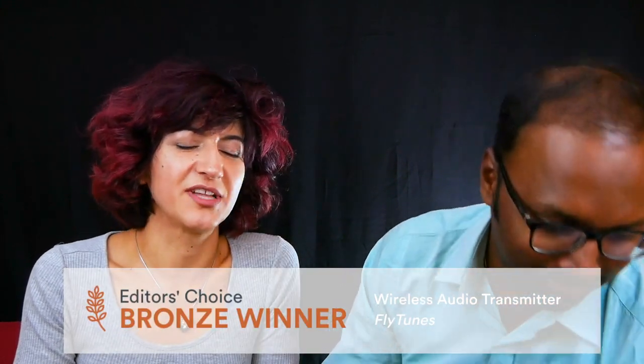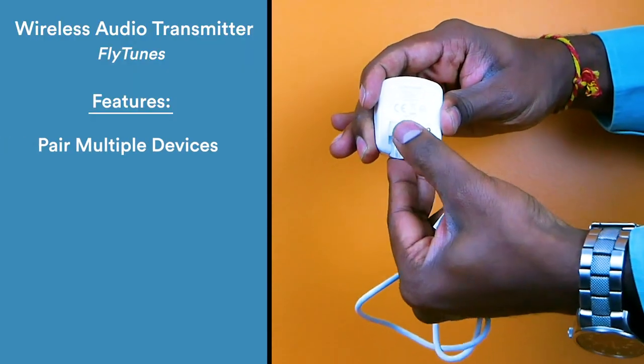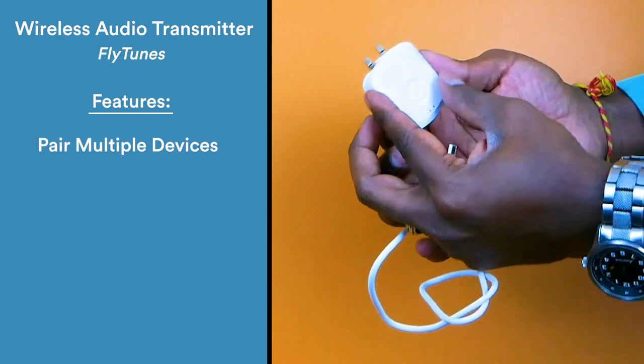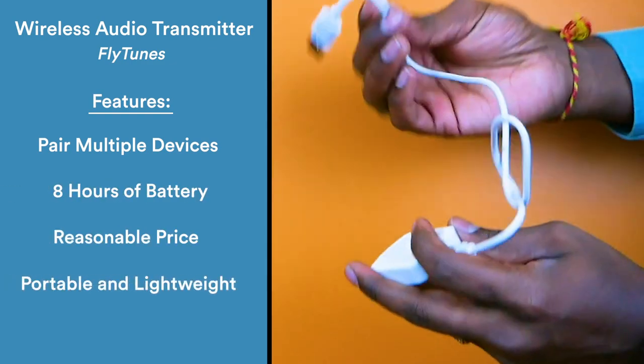The bronze goes to Flytune's wireless audio transmitter, and here it is. This Bluetooth device allows you to pair up to two devices to share audio with friends, with a battery life of up to eight hours. This device is perfect for long flights or train rides. It comes with an adapter that allows you to share audio from non-Bluetooth devices as well.